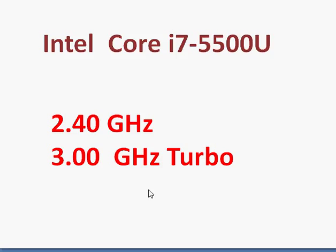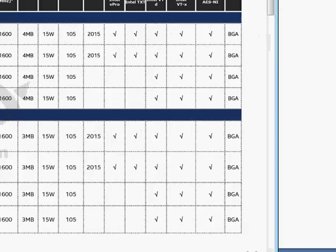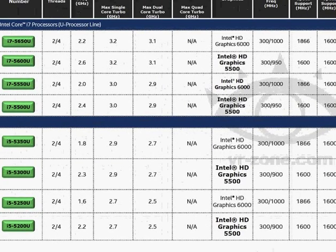Given this clock frequency, it's a decent processor from a performance perspective, and Intel has done a good job bringing power consumption down — you're getting a 2.4 GHz processor at just 15 watts.